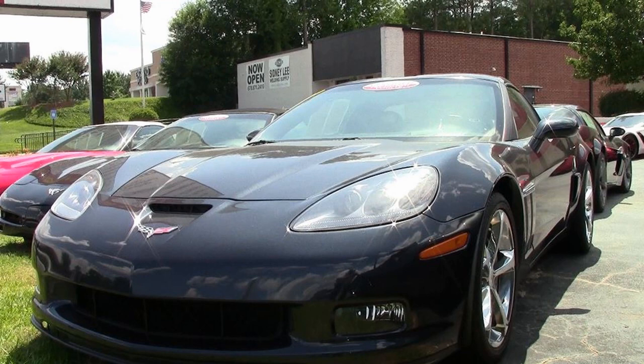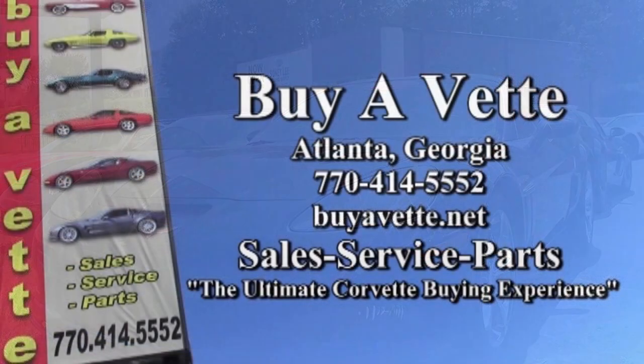If you'd like to know more about this car or see some beautiful photos, please check out those photos on our website, especially because of the color. Give one of our sales representatives a call at 770-414-5552 here in Atlanta, Georgia. Remember, we ship nationwide and worldwide every week, so be sure to give us a call — we can make this car yours very easily, no matter where you live. We're BidVet.net in Atlanta, Georgia.